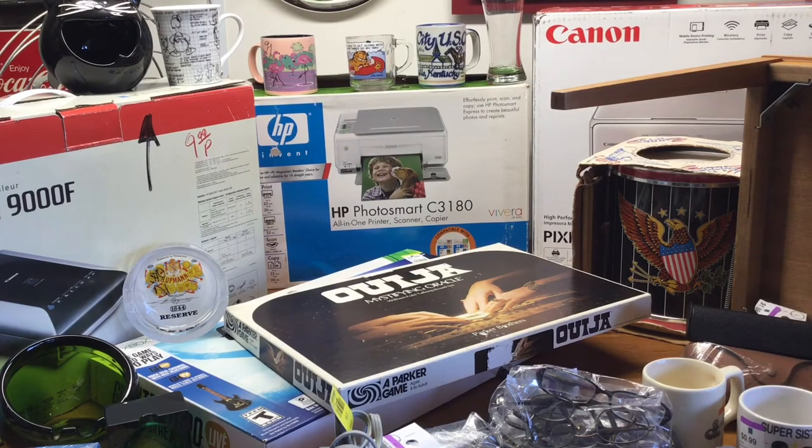Hello everyone, this is Mike with New Found Past coming at you again with episode two of our haul videos, Return of the Thrift. We had a big weekend — a lot of thrift stores. We didn't hit any garage sales, even though it's coming into garage sale season. So this is all thrift stores, flea markets, and we had a pretty good weekend. Let's just jump right in.